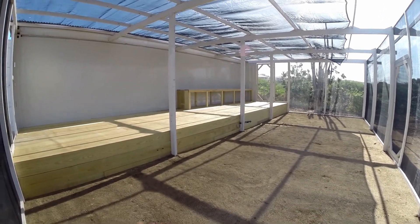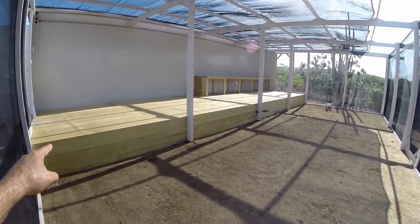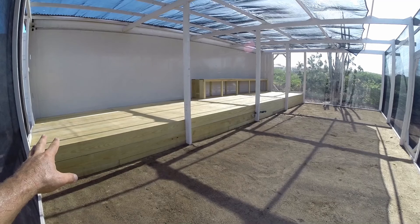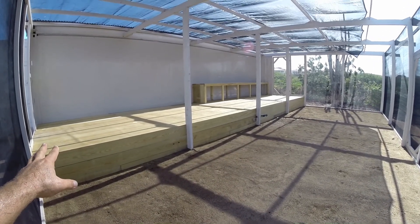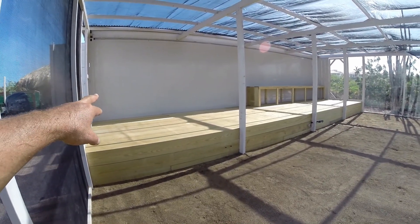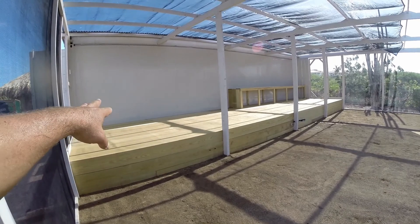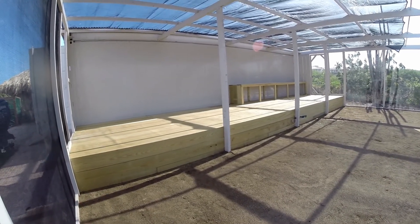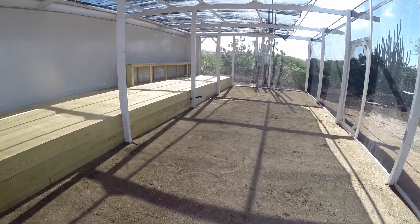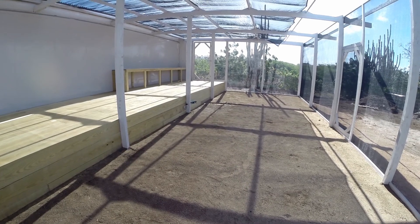Autopot systems will be going in here and Kratky systems in there — deepwater culture type, but non-circulating. I will have some air pumps in here just to test out the improvement with air pumps. I'll probably be building another closet over there, and maybe the seedling nursery will start over there. I'm going to start putting stuff in, but this is the empty greenhouse ready to go — except for the roof, which should take about 3-4 weeks to arrive.